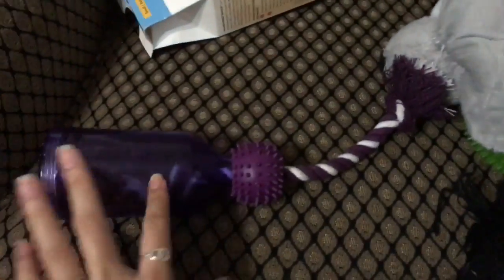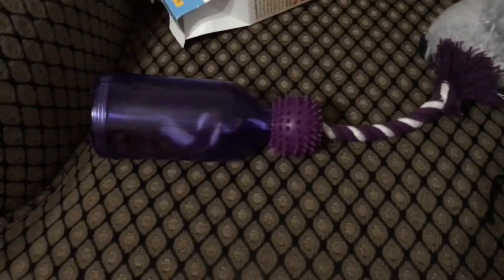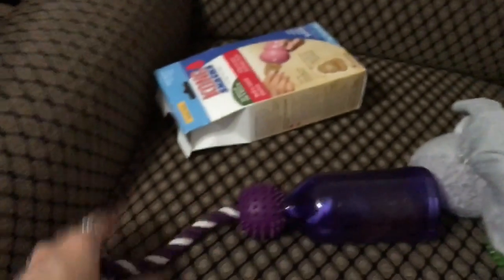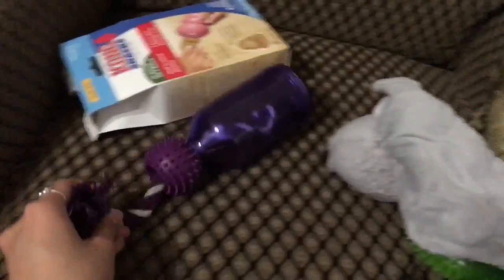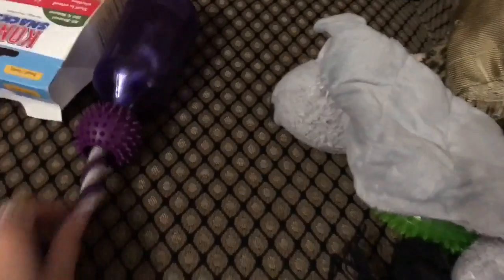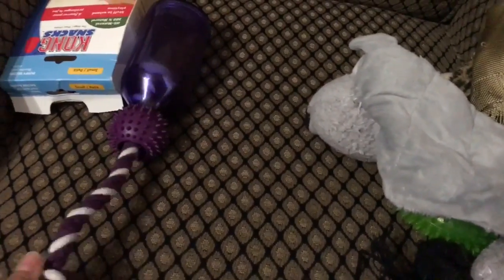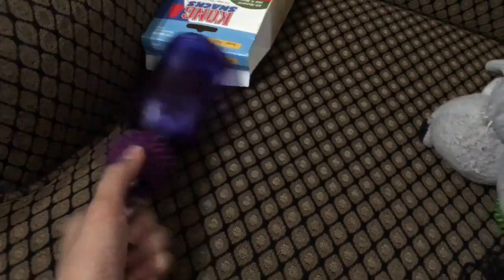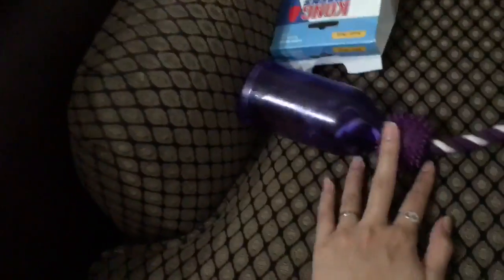He loves water bottles and he loves ropes, so I thought this was perfect — you can put food or treats inside and he's supposed to yank it and try to get the food out. However, this thing is horrible. Look how hard it is to get the food out — the bottle has to be at a certain angle for anything to come out. He doesn't really make good use of this because the food doesn't want to dispense. So that was a miss for sure.